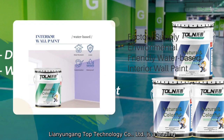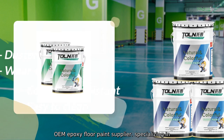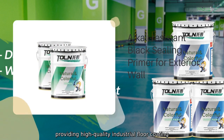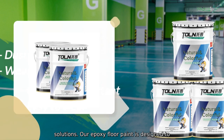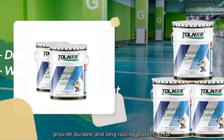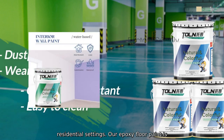Lianyungang Top Technology Company Limited is a leading OEM Epoxy Floor Paint Supplier, specializing in providing high-quality industrial floor coating solutions. Our Epoxy Floor Paint is designed to provide durable and long-lasting protection for concrete floors in commercial, industrial, and residential settings.